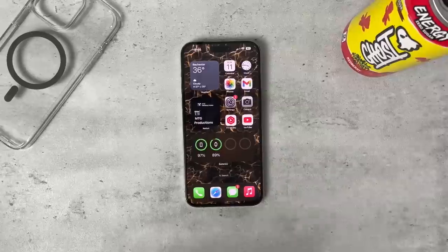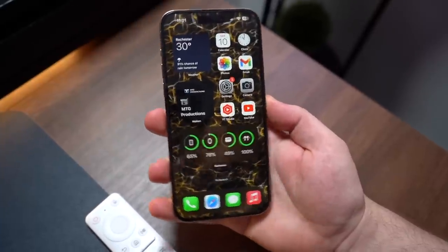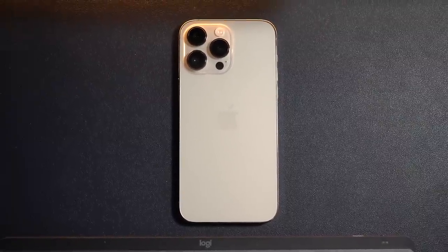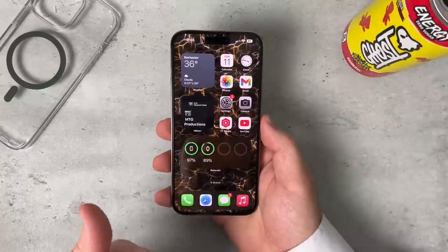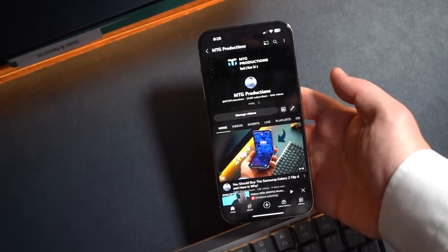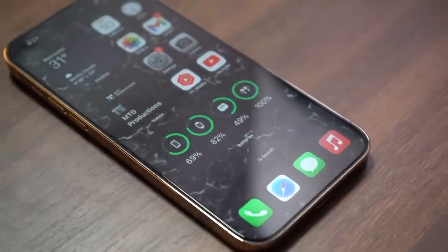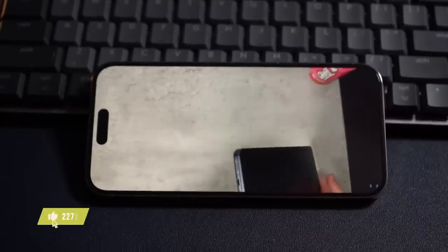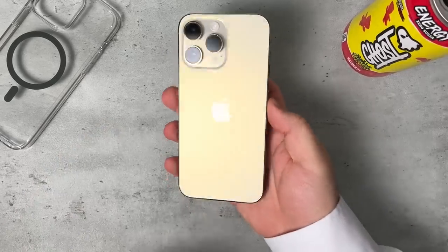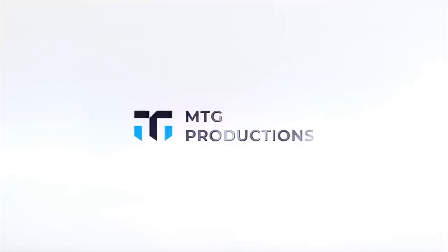It varies from user to user, but in my experience I've been able to rely on the iPhone 14 Pro Max's battery life. So if you're wondering if the battery will last with heavy usage, thumbs up from me. If you have the iPhone 14 Pro Max, let me know in the comments your thoughts and opinions. If you have any questions, I'd love to hear them. If you did enjoy, be sure to hit that like button, comment down below, and share this video — it really does help the channel. I'll catch you guys in the next episode. Bye.